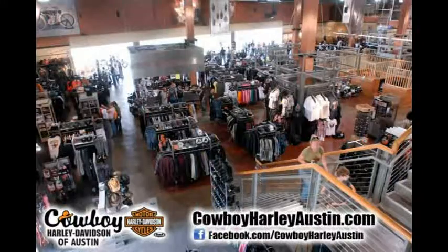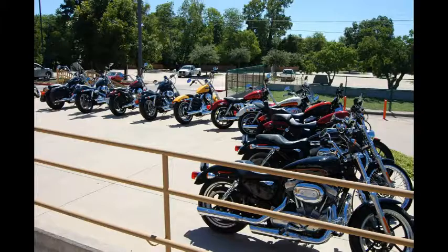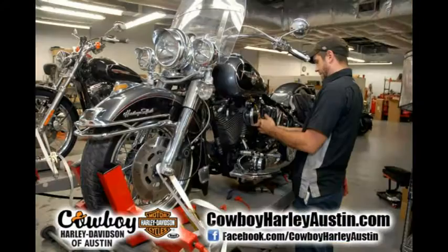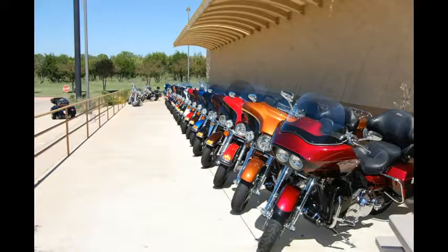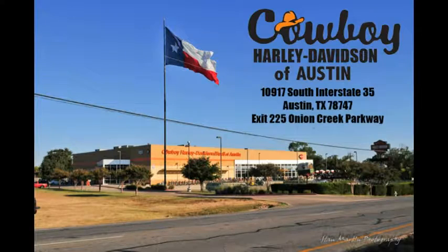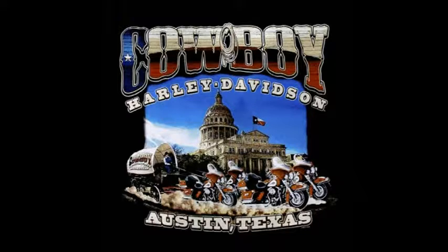So browse around our selection, find your bike and call us today: 888-420-0192. That's 888-420-0192. Can't ride? We'll teach you. Can't decide which model is right? Rent one for the day. Cowboy Harley-Davidson — helping people achieve ownership, one bike at a time.